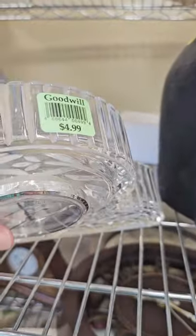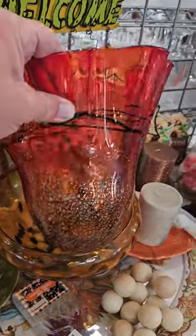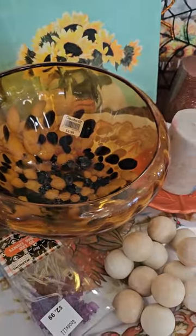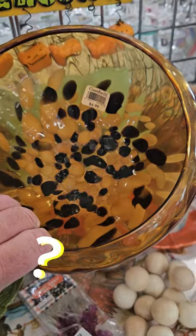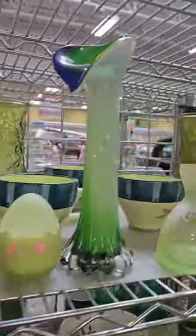Oh wow, this is gorgeous — I think it's newer but it's perfect for fall, for $6.99. Definitely gonna grab that. This is beautiful as well; look at that detail — it's only $4.99. I'm not 100% sure who makes it, but it is gorgeous. If you know, let me know in the comments!